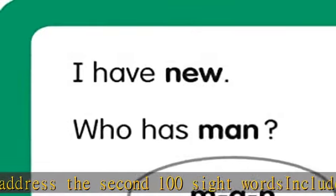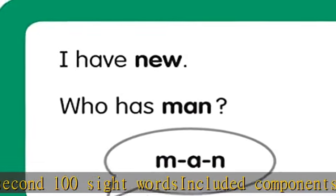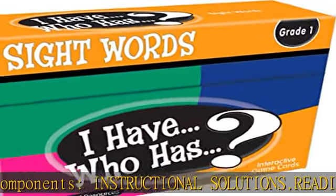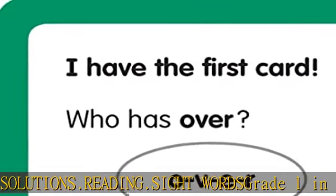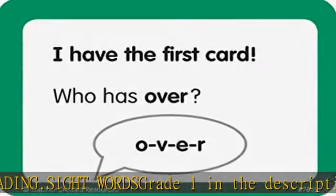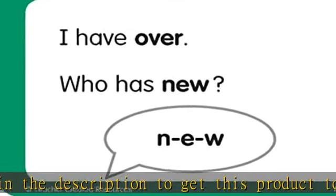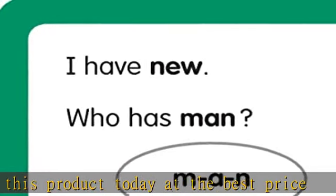4 game card sets with 37 cards each — standard base sets that address the second 100 sight words. Included components: Instructional Solutions dot Reading dot Sight Words Grade 1. Check the description to get this product today at the best price.